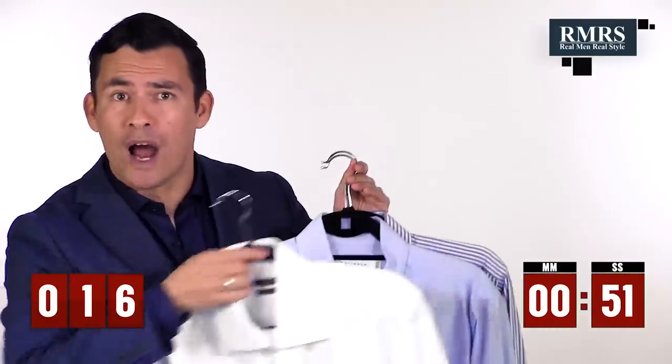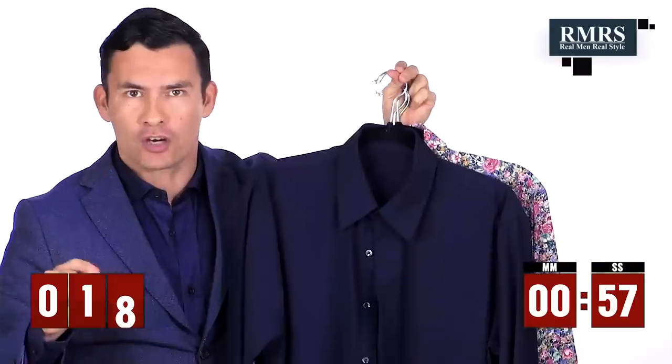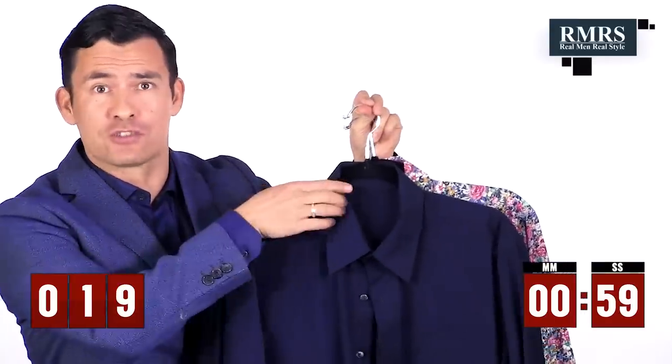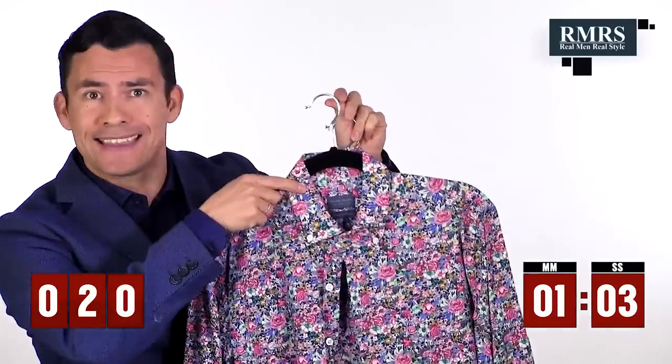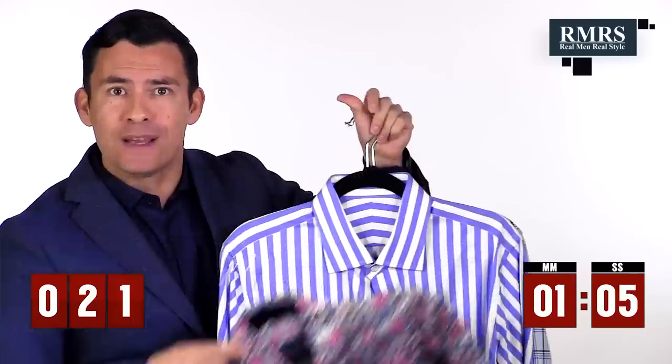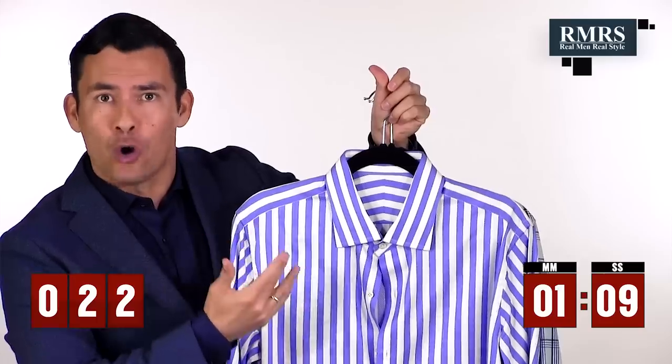The first two dress shirts a man owns should be white. After that, he'll start to bring in blue, and then after the fifth dress shirt, he can bring in combinations of white and blue. Dark-colored dress shirts are not dress shirts — there's no such thing. A dark casual button-down is fun, but it's loud and always casual.